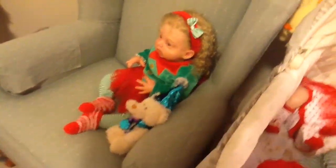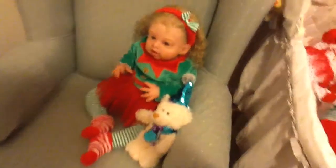Baby Doll Love here. Welcome to my nursery. I have some more babies dressed for Christmas.